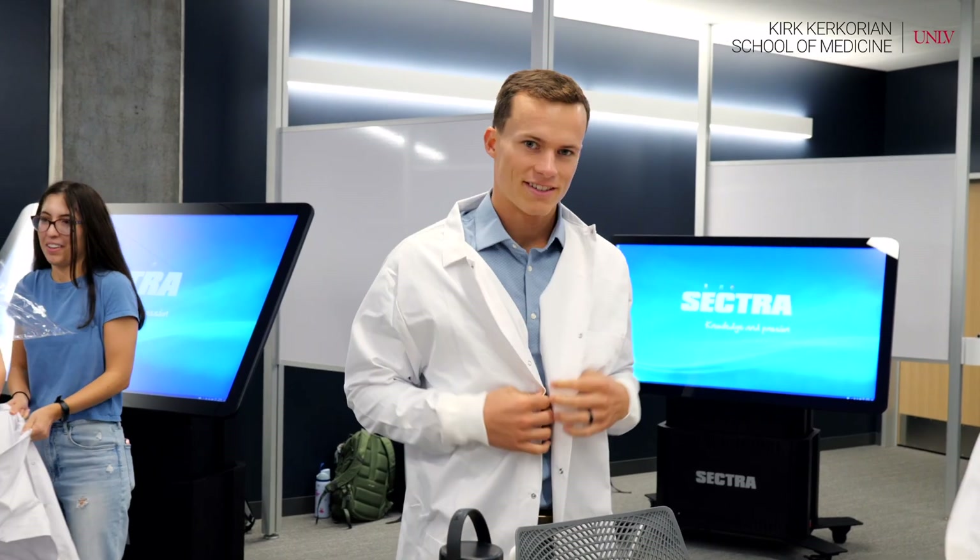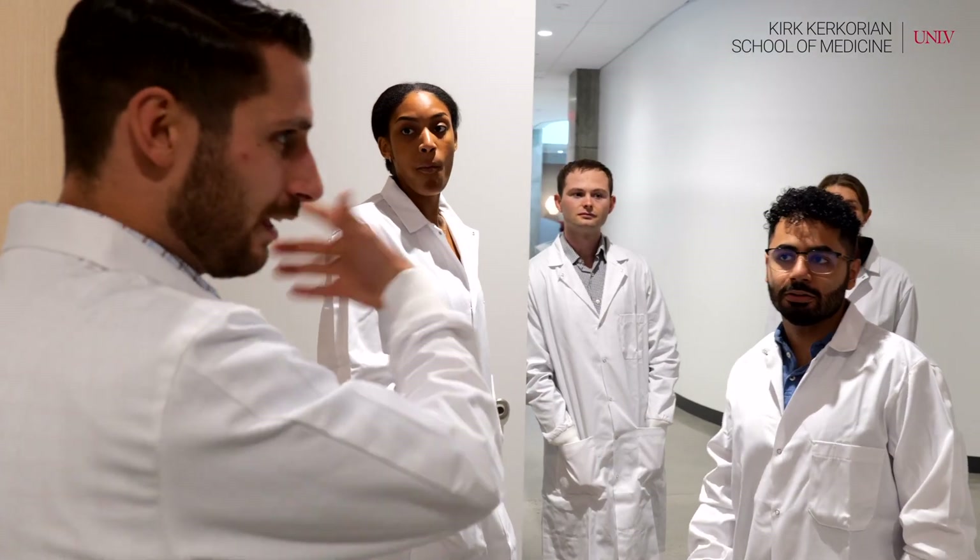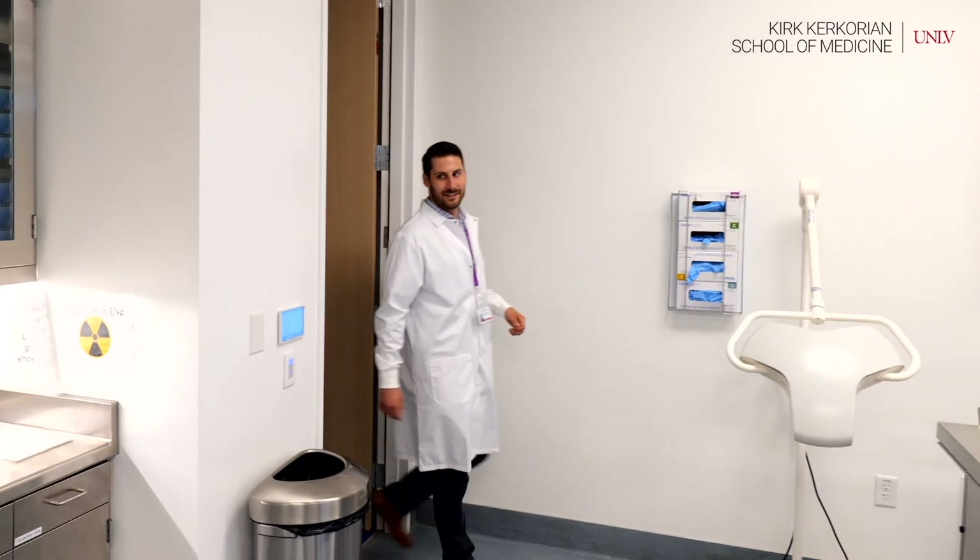This will be my first experience ever working with a human cadaver. I'm excited, and a little bit nervous, just because I don't know how I'm going to react to seeing something in person for the first time.